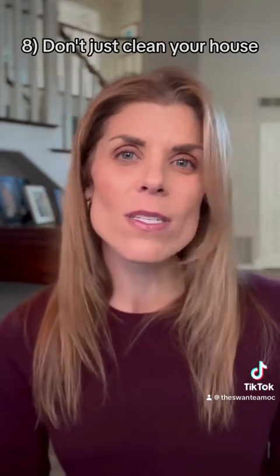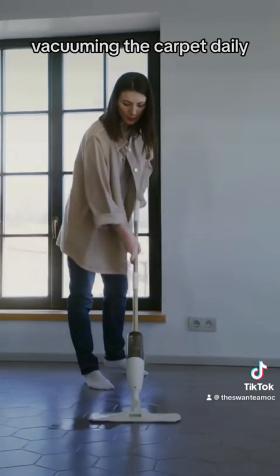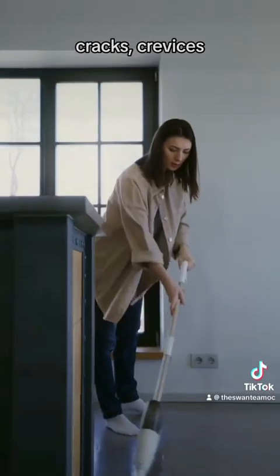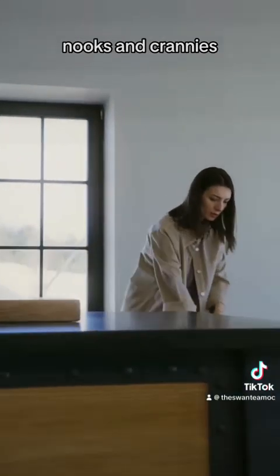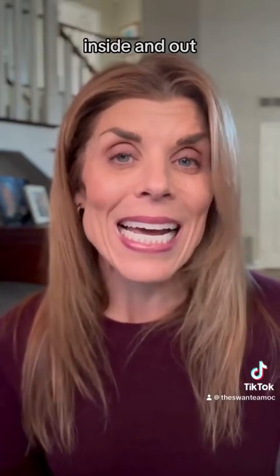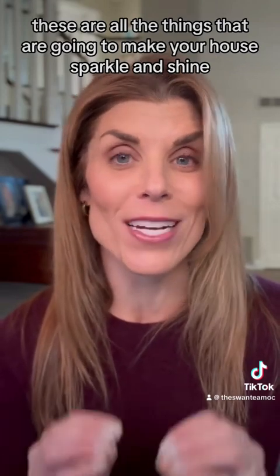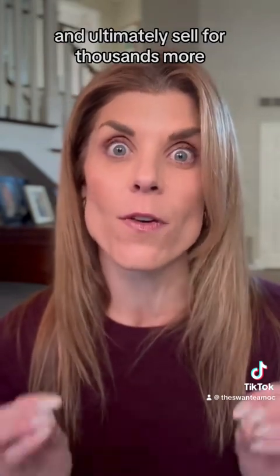Number eight, don't just clean your house — make it shine. We're talking scrubbing the floors, vacuuming the carpet daily, dusting in the corners, cracks, crevices, nooks, and crannies any day and every day, and cleaning the windows inside and out. These are all the things that are going to make your house sparkle and shine and ultimately sell for thousands more.